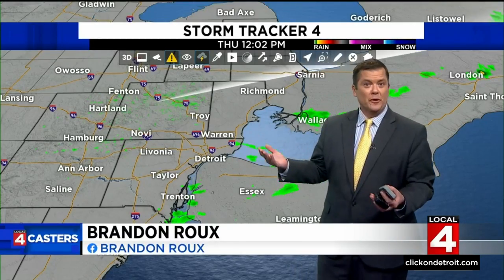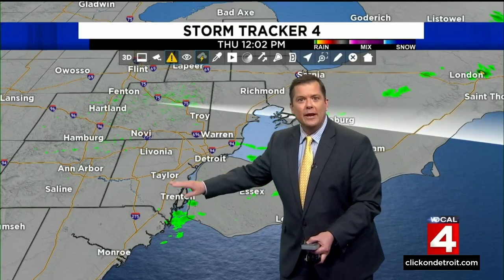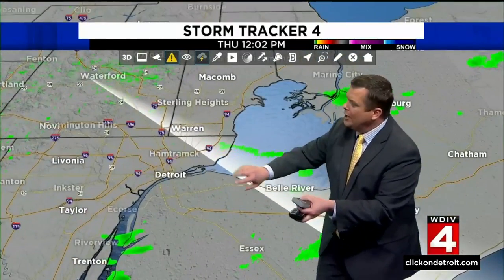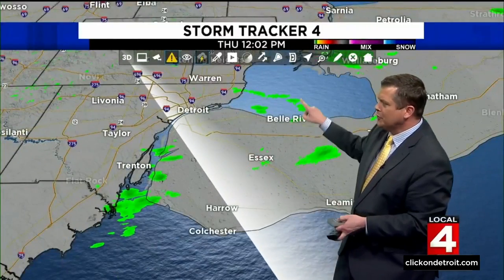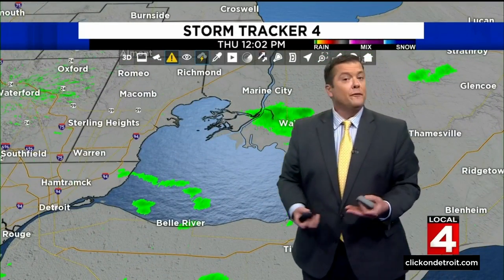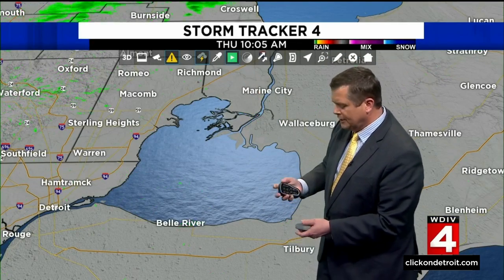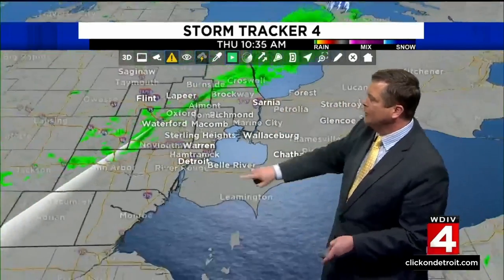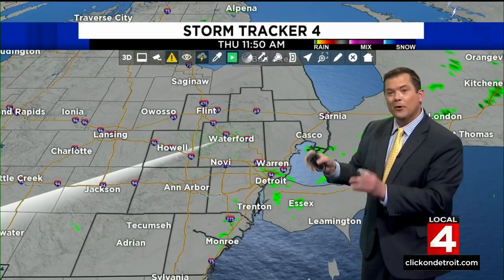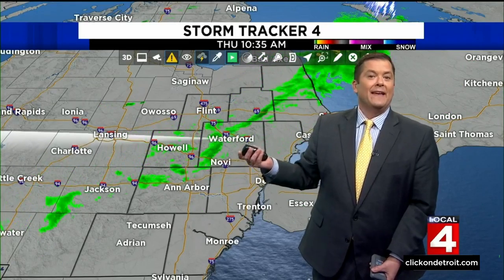We've had some showers push through the area — it's our second cold front of the day, but a lot of it really evaporating as it got closer here. As we widen the view, you can see there isn't much left. But from the downriver communities into southern Ontario, a couple of showers. Also up near Wallisburg, these are heading off to the west. As this line was approaching, there was a little more to it ahead of this cold front, but as it approached Metro Detroit, it really just started to dry out.